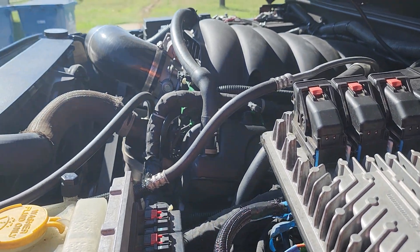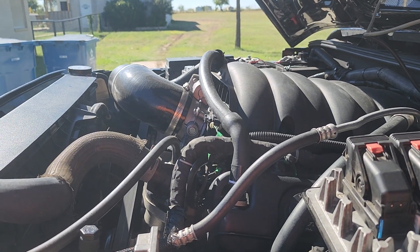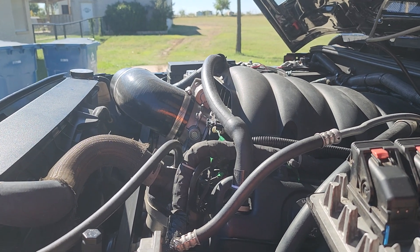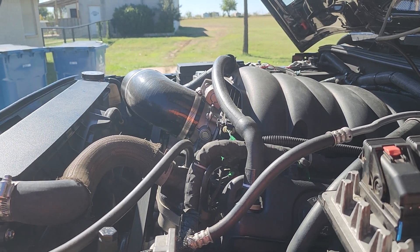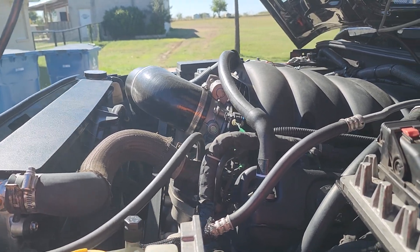The Jeep runs — the thermostat is 209 degrees. For new car guys that's typical. For us old hot rodder guys, that freaks you out. My thermostat is 209 degrees and the Jeep runs 206 to 220 degrees depending on how hard I'm pushing it in traffic.